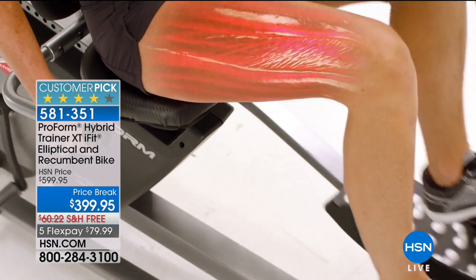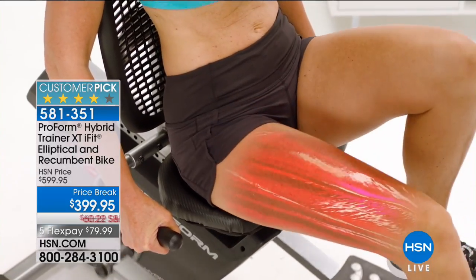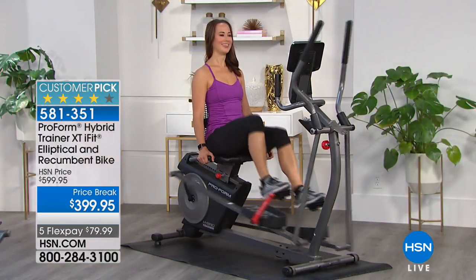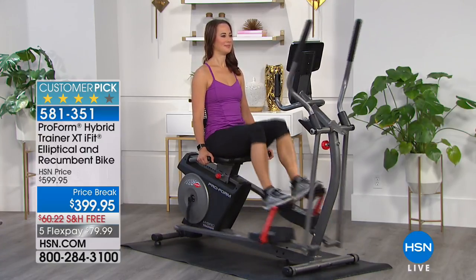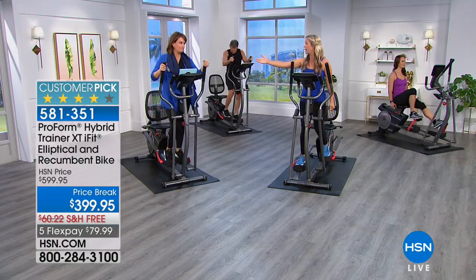The recumbent bike I equate with my lazy days — after a long day here or chasing after the babies, if you've got no energy left, just use the recumbent. You're sitting down, your back is supported. You have handles to hold on to. It's such a great deal today.